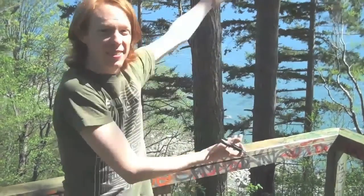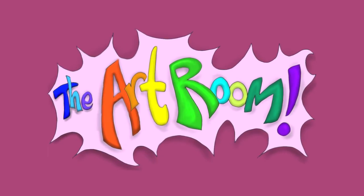This is an art room. And with a few basic tools, this is an art room. You're watching... The Art Room!